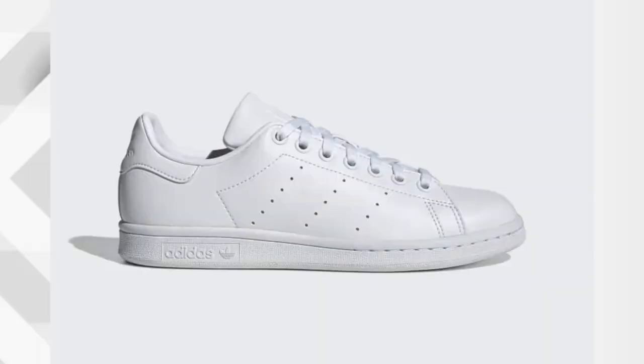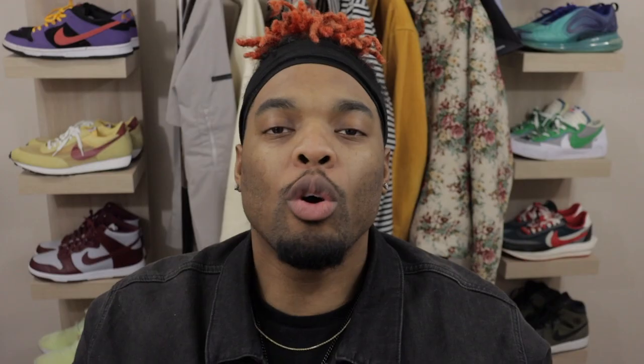Next up is a given — your all-white sneakers. You need some white-on-white sneakers for the spring and summer. Of course they can easily get dirty, but if you wipe them off the right way and take care of them, you'll be all good to go.